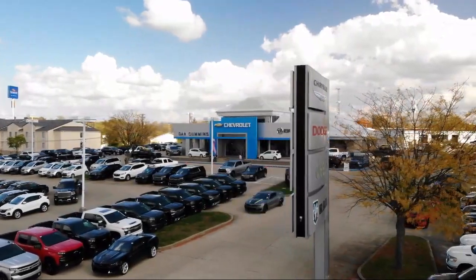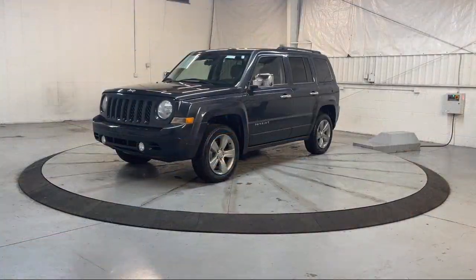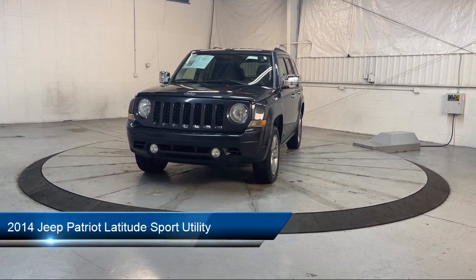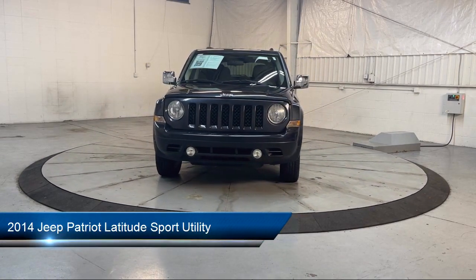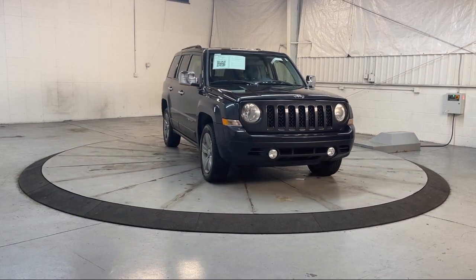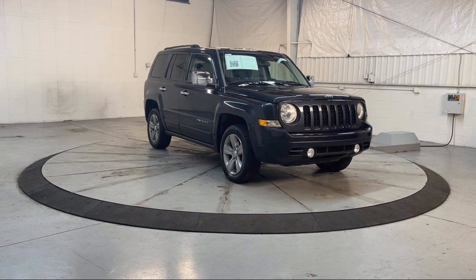Welcome to Dan Cummins of Georgetown, and here's a look at one of our many great vehicles for sale. It comes equipped with roof rack, Sirius satellite radio, outside temperature display, heated door mirrors, remote start system, and keyless entry.